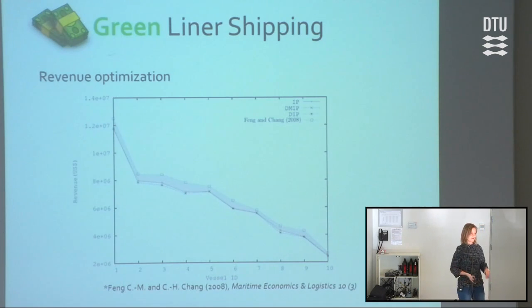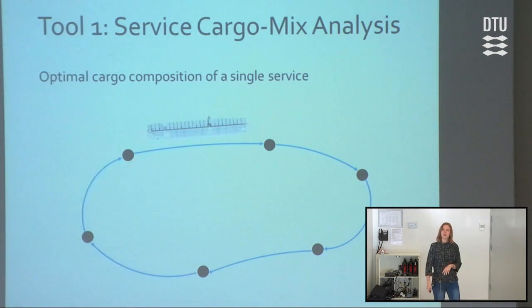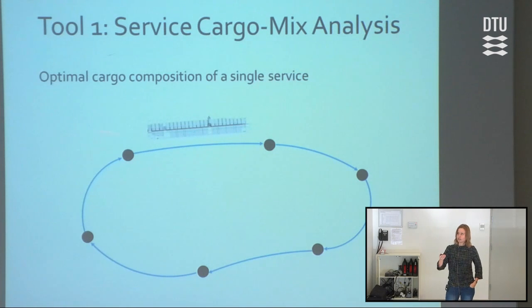In total, we do need better management of our capacity in order to handle both green sides of liner shipping. So I hope I've now convinced you — or maybe David or Dayo did — that we need better capacity models. Now I'll talk about the first tool, which is service cargo mix analysis.